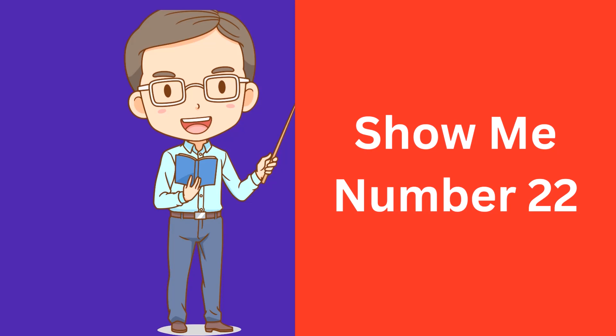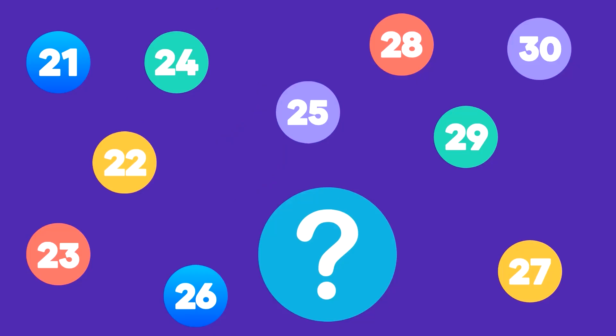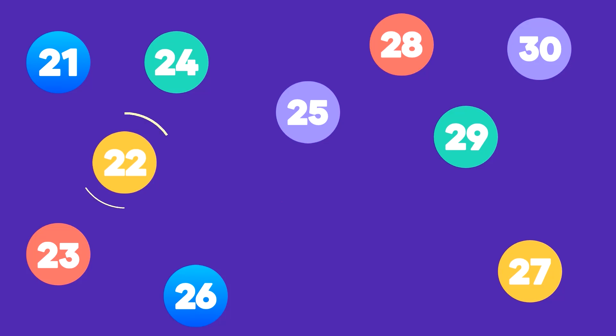Show me number 22. Here is number 22. That's correct, this is number 22.